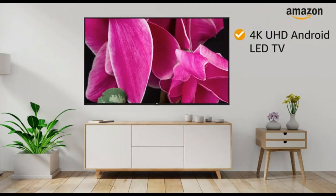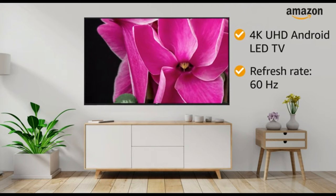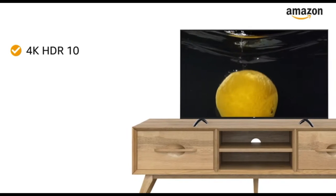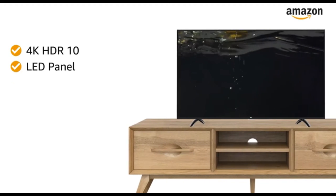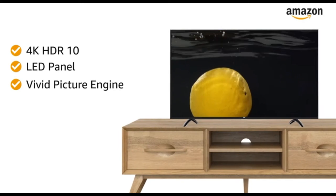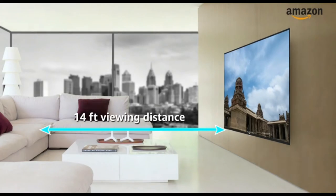This 4K Ultra HD Android LED TV with a refresh rate of 60 Hz makes your viewing experience delightful. The 4K HDR 10 display with LED panel and Vivid Picture Engine provides an immersive viewing experience. The maximum viewing distance of this TV is 14 feet.